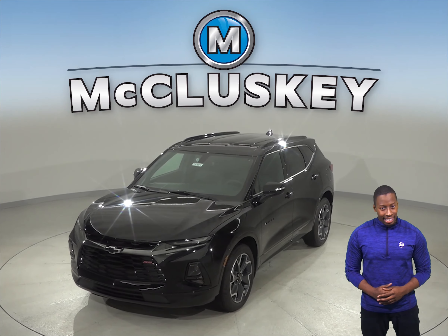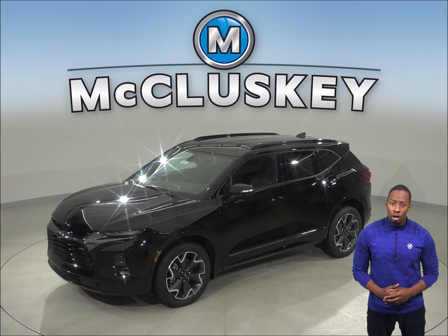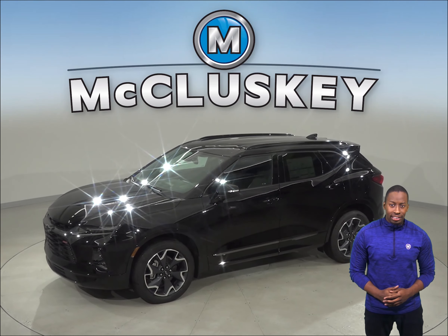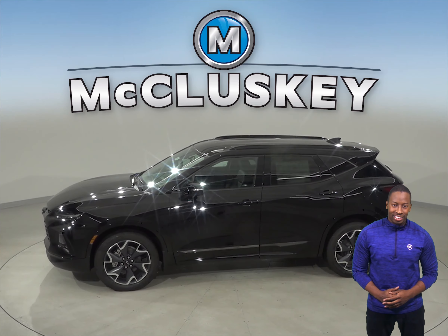From the ultra-thin LED daytime running lamps to the available flexible cargo partition and horizontal cargo net, the 2019 Chevrolet Blazer will keep you moving from point A to B better than most SUVs.